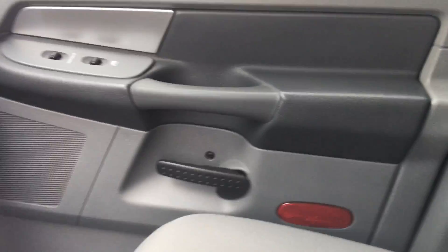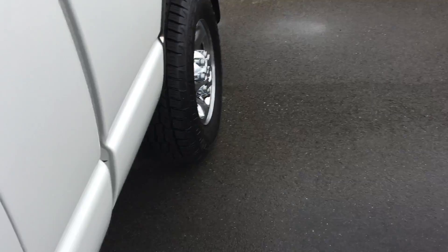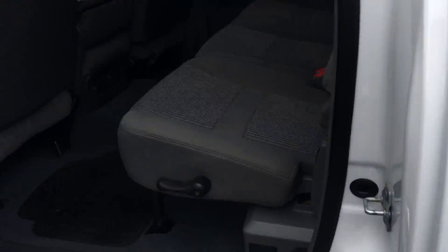Looking over at the door panels, I looked at the headliners — everything is in really nice condition. You've got all four regular floor mats as well as the all-weathers.